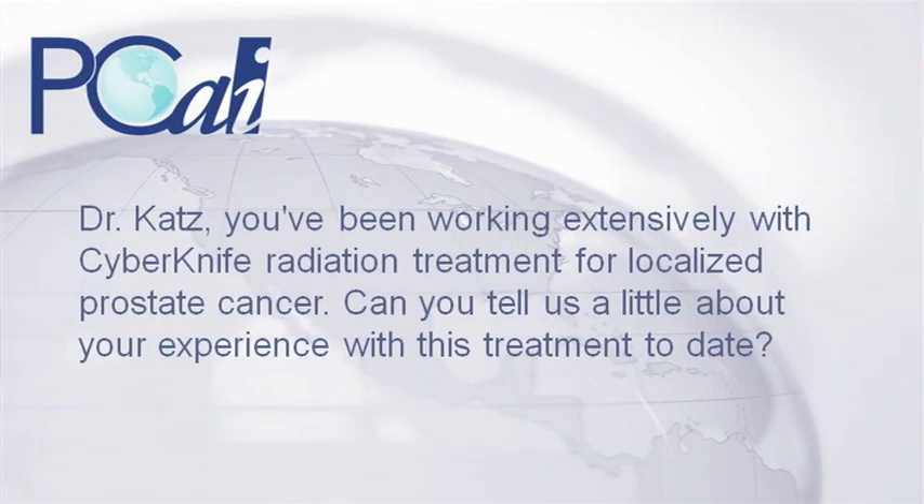I'm Dr. Alan Katz, and I work at Flushing Radiation Oncology in New York City. Dr. Katz, you've been working extensively with CyberKnife Radiation Treatment for localized prostate cancer. Can you tell us a little about your experience with this treatment to date?